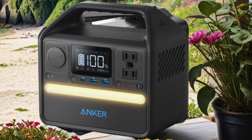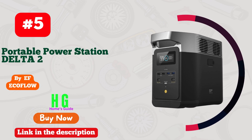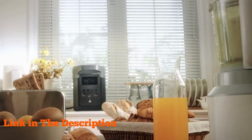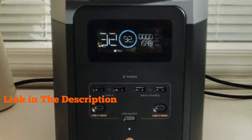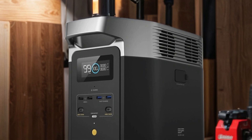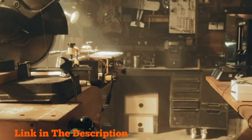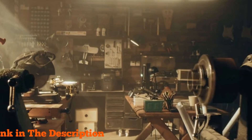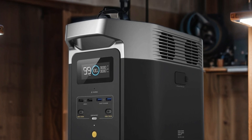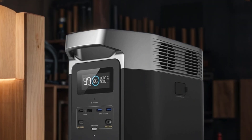Number five: EF EcoFlow Portable Power Station Delta 2 — a game changer in portable power solutions. With its 1024 Wh LiFePO4 battery, this powerhouse delivers reliable and efficient backup power for your home, camping trips, or RV adventures. Its fast charging capabilities ensure you're never left in the dark for long, and with the option to add solar panels, you can harness the power of the sun to keep your devices running wherever you go.